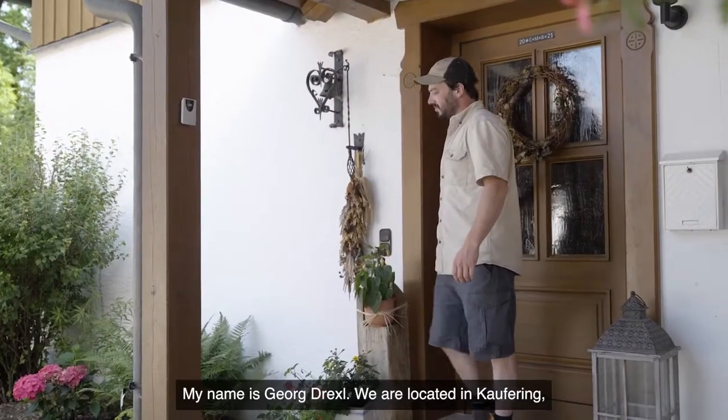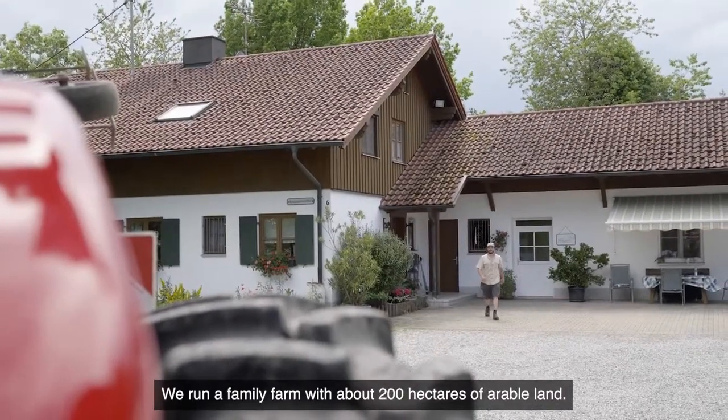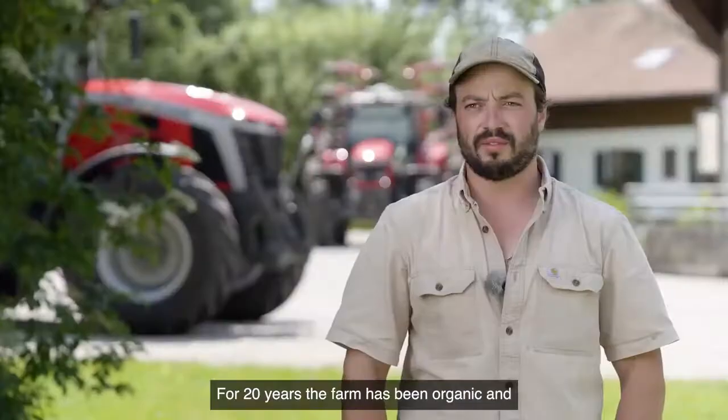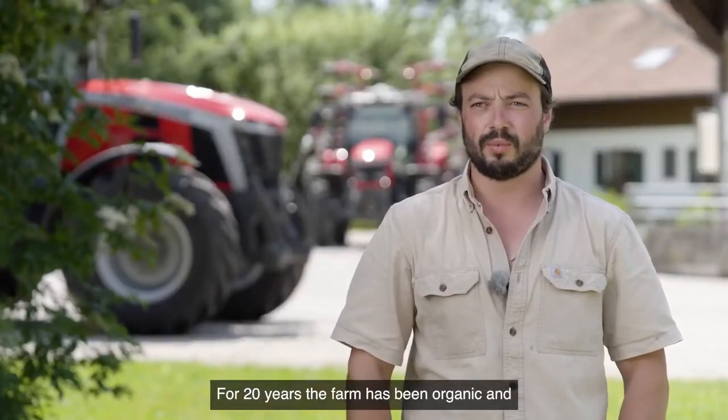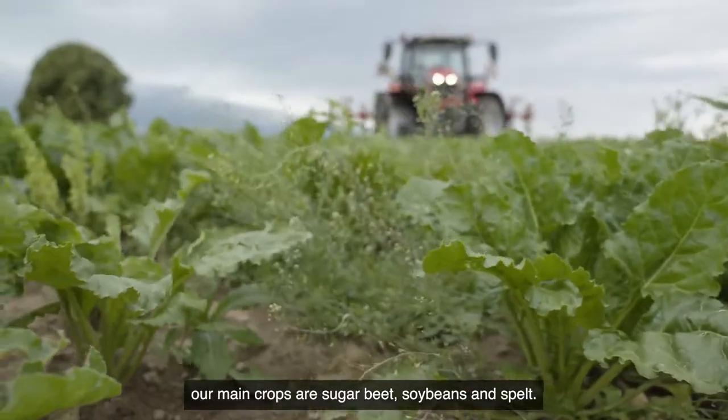My name is Georg Drexel. We are located in Kaufering, which is near Landsberg am Lech, Germany. We run a family farm with about 200 hectares of variable land. For 20 years the farm has been organic, and our main crops are sugar beet, soybeans and spelt.